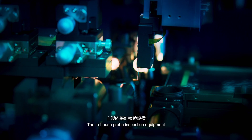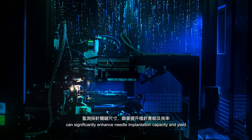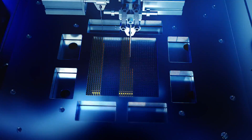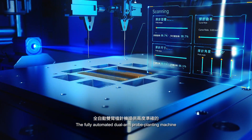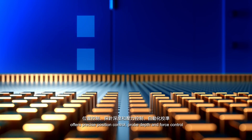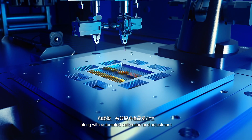The in-house probe inspection equipment can significantly enhance needle implantation capacity and yield. The fully automated dual-arm probe planting machine offers precise position control, probe depth and force control, along with automated calibration and adjustment.